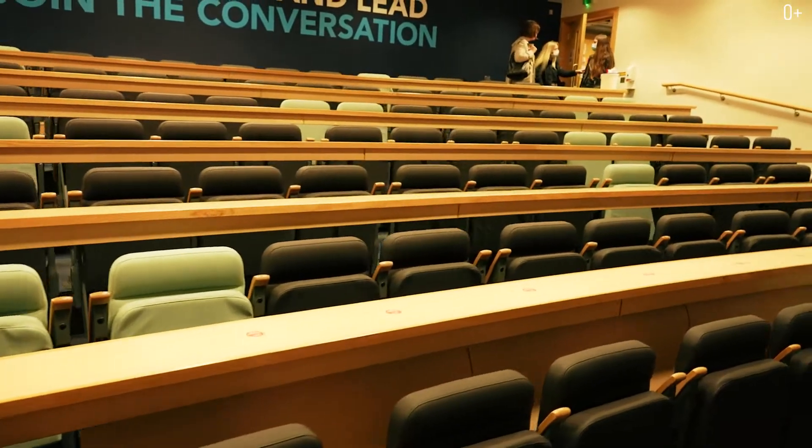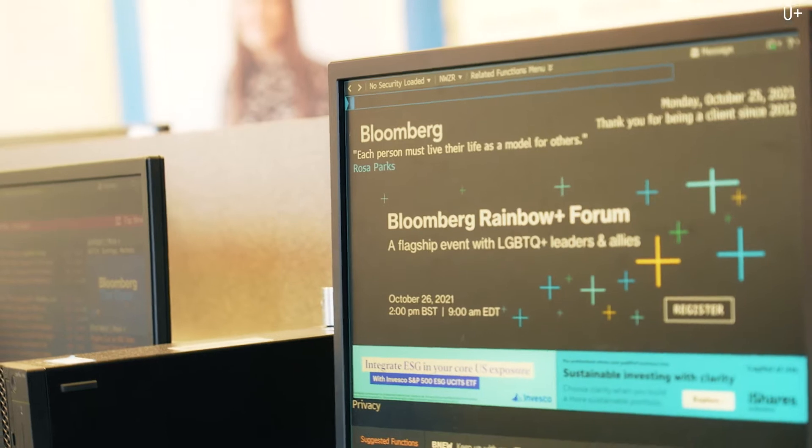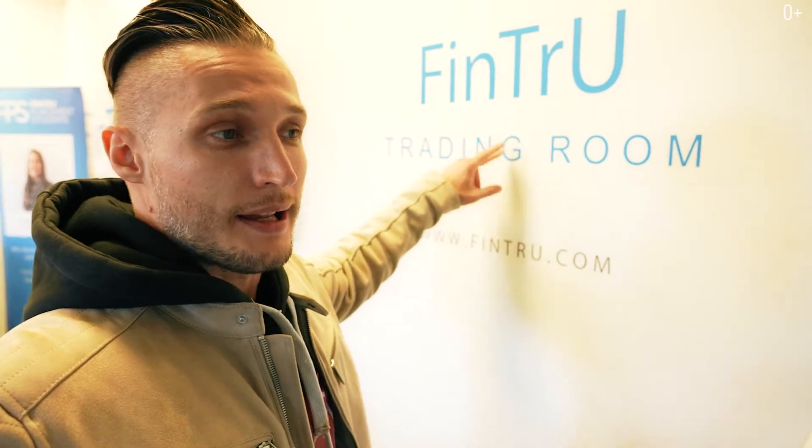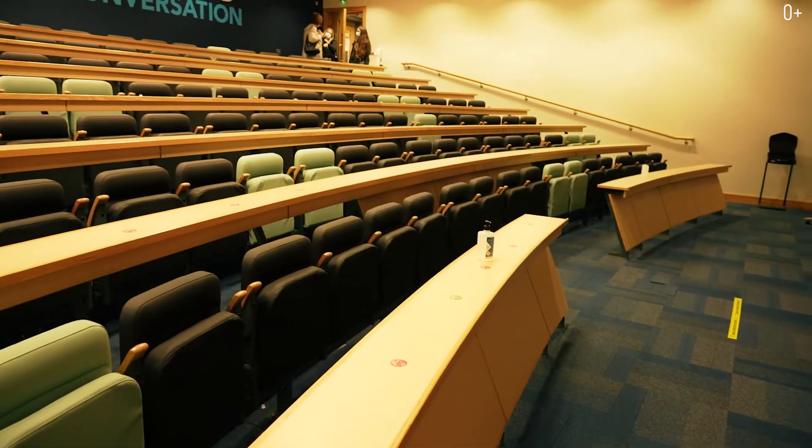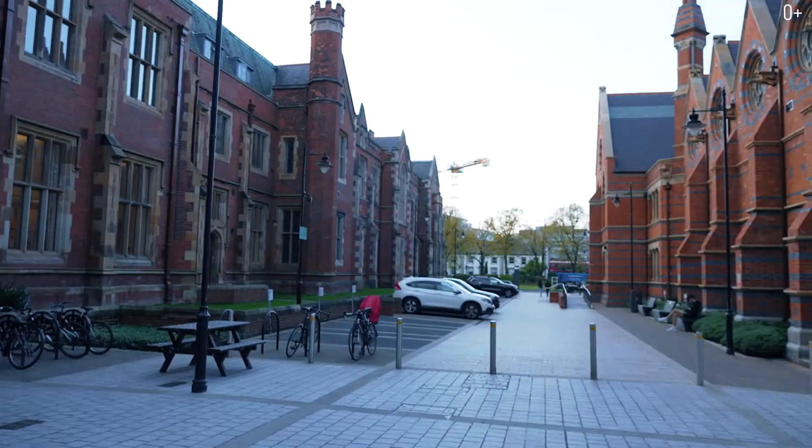The next department is the department of finance — a sponsor finances the finance department, and students also have the opportunity to work for that company afterward. Here on boards are students who have been hired after successfully completing the program. Queen's University is in the 10th place in the UK in terms of student employment. The graduates then go to different companies in different fields in different parts of the world, from Hong Kong to the United States.